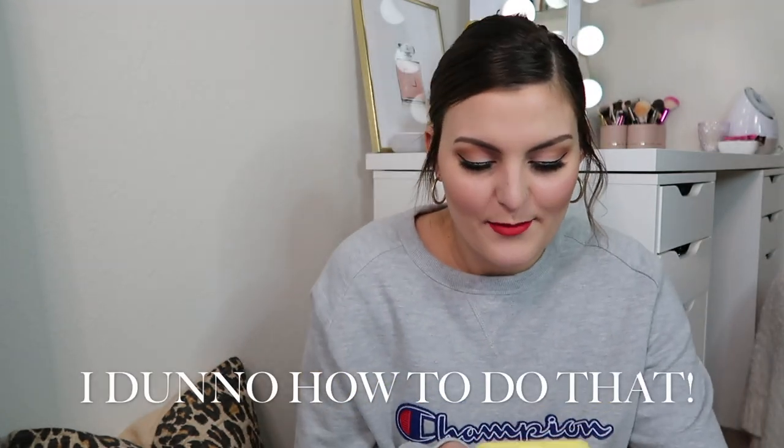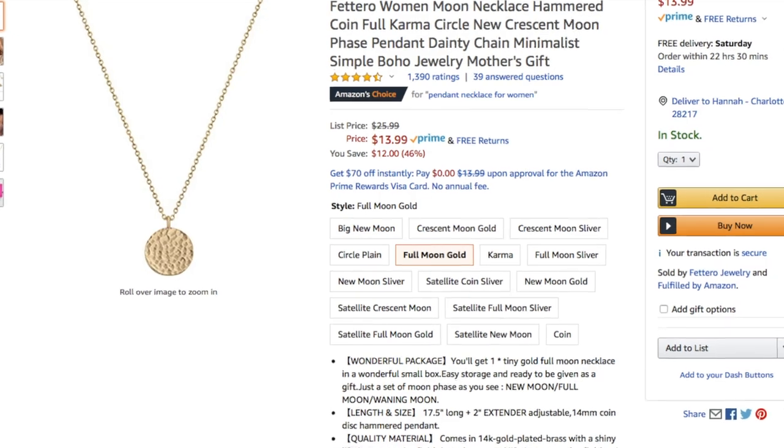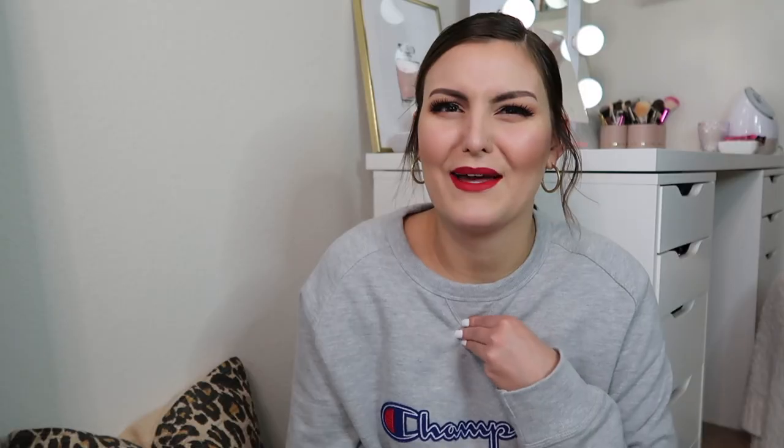I'm going to have to insert pictures of some of the stuff because two things I'm going to show you haven't come yet. One of them is supposed to come today — it's this gold coin necklace, and it was only like $13. I've really been wanting a gold coin necklace, but every one I found had something weird on it. I liked how this one was just kind of plain metallic gold.